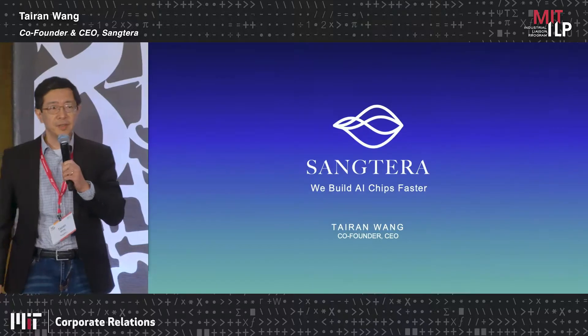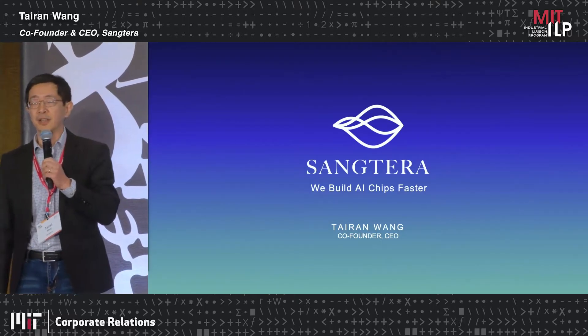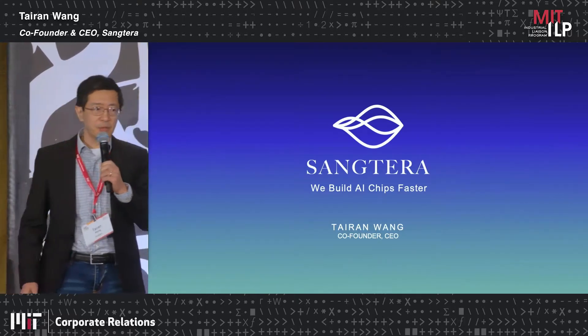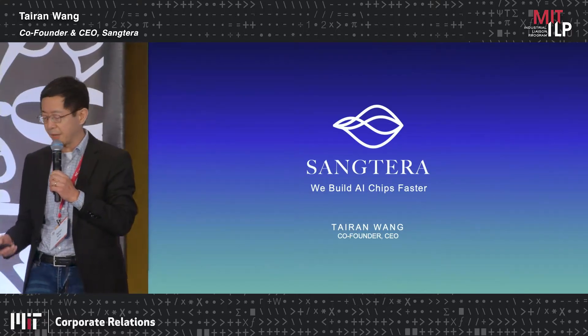Good afternoon. I'm Tyran Wang, co-founder and CEO of Santara. Santara is a spin-off from MIT Lincoln Laboratory. We are building a technology to help build AI chips faster.